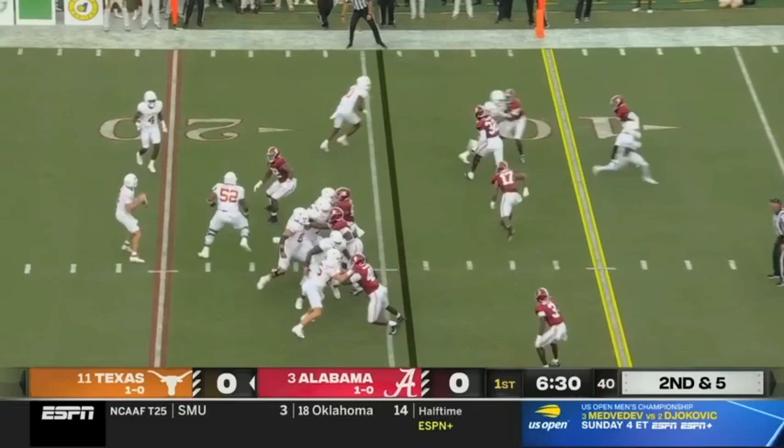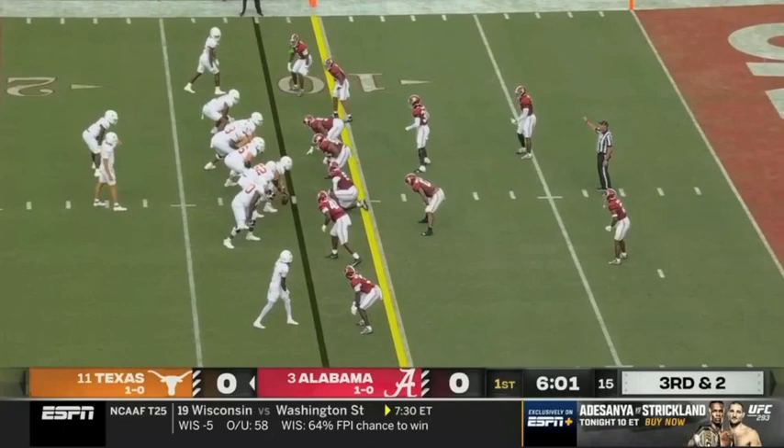Second and five — Baxter off the pump fake has it on the edge. A big color — that's what cost him last year.